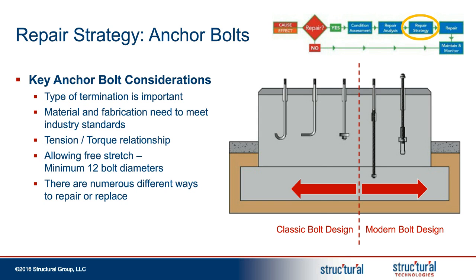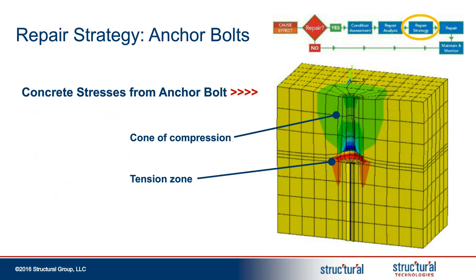Common practice is to allow 12 bolt diameters for free stretch at the top of the bolt. There are also numerous different ways to repair or replace bolts, on a project-by-project basis. In recent years, the terminations have been thoroughly researched. Concrete is very strong in compression — you can see the cone of compression in the green area here. At the termination of the bolt, it creates a very high tension zone in the concrete. Depending on the type of termination, you can get more cracking in that area, and it's important to have the foundation designed with enough reinforcing steel around those anchor bolt terminations to control that cracking.